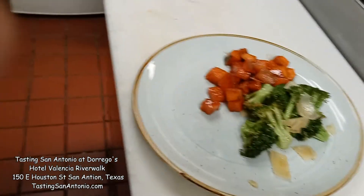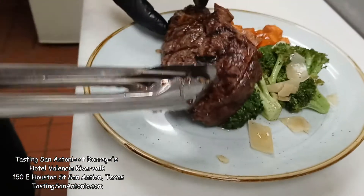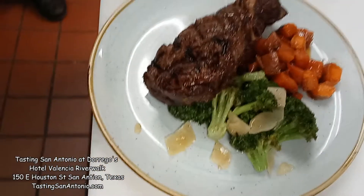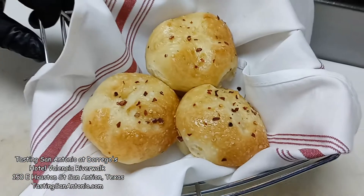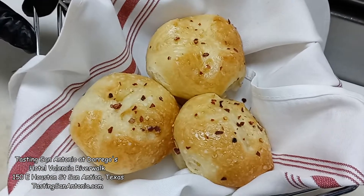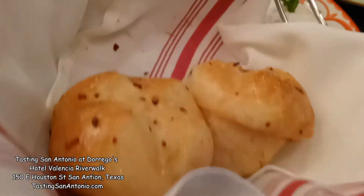And then our steak that we pulled out, we let it rest. And this is our house-made bread. We actually render beef fat down and make tallow to make the bread instead of using butter. So tell me how the bread is — you know I'm a bread girl.